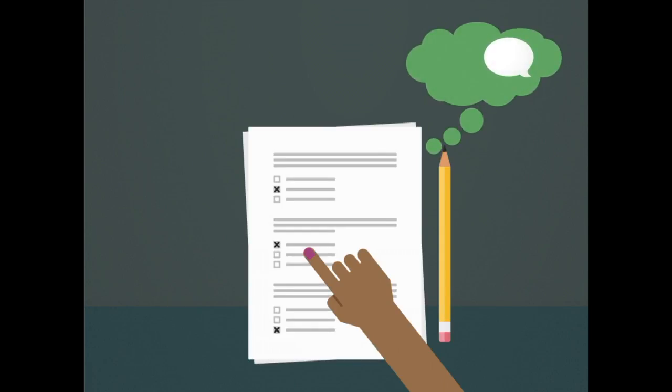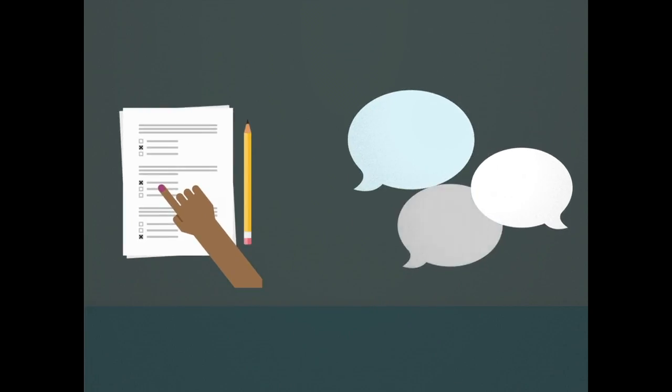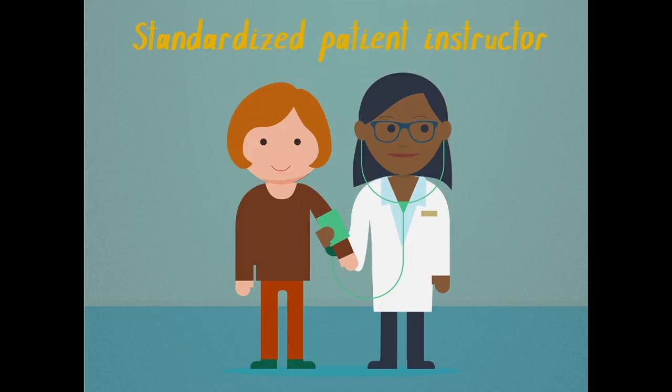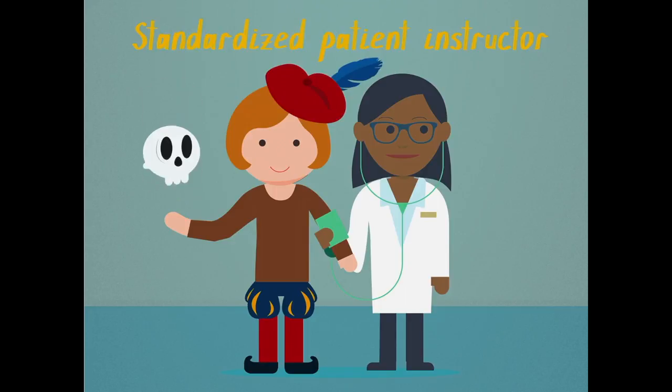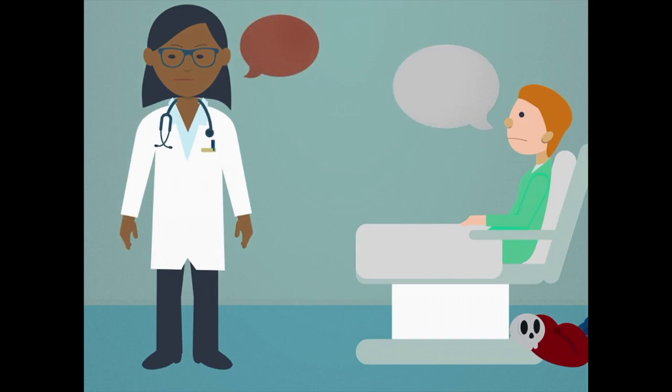Spoken communication skills are hard to assess in an authentic way without having some sort of conversation. So we often have highly trained individuals called standardized patient instructors — who are like actors — coming in with a programmed scenario. We then judge communication skills based on the encounter.